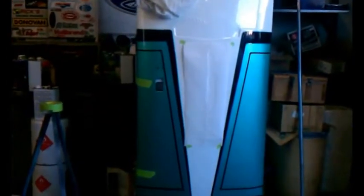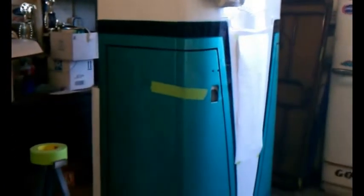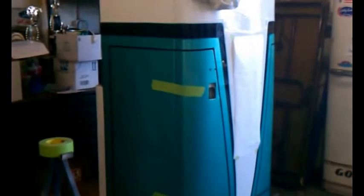A little project going on here — an old refrigerator. That's a bitchin' paint job. Isn't that cool or what? That's the kind of refrigerator that all guys would have in their house. Isn't that too cool or what?